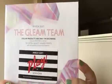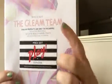Hi guys, Elizabeth here, stopping in the middle of my kitchen declutter to bring you my Play by Sephora box. Let's check it out — this is for March 2017, the Gleam Team.